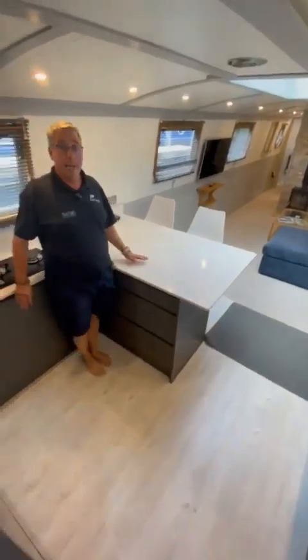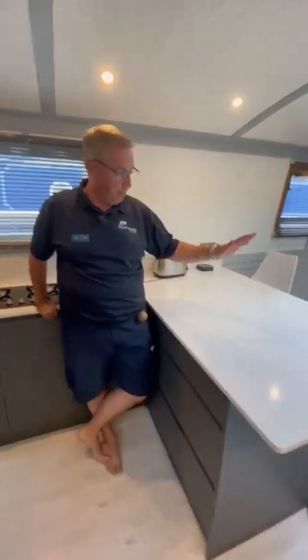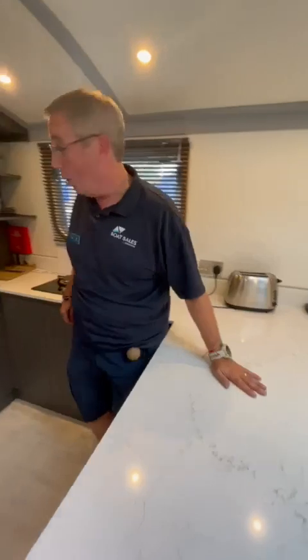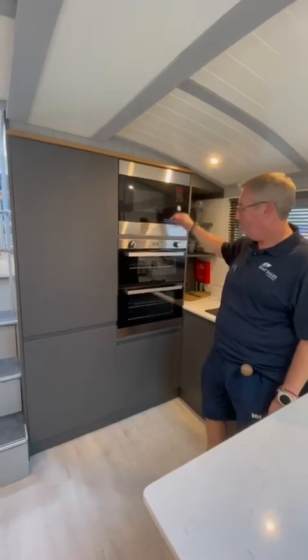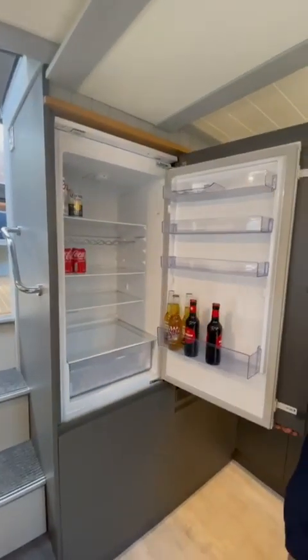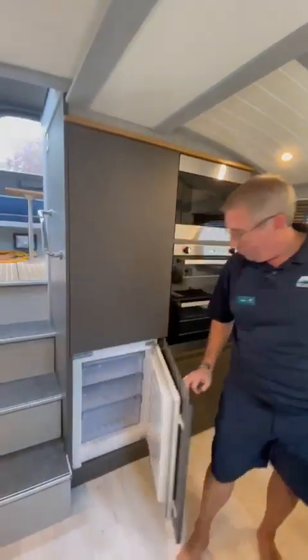As I say, a really stylish modern boat. Starting with the marble effect — I think it's quartz worktops — a stylish gas-on-glass hob, high level mounted oven, microwave, and the fridge is already stocked with boating essentials: beer and coke.